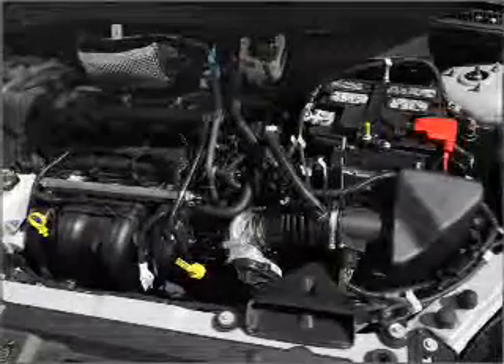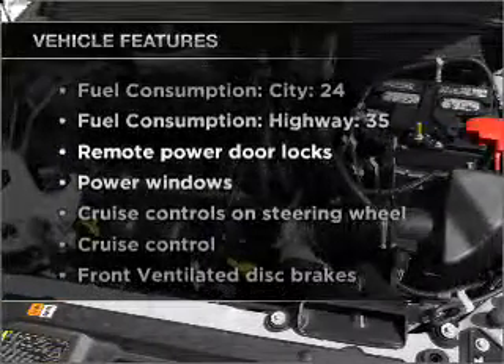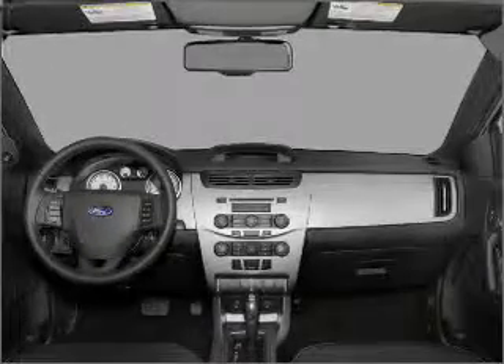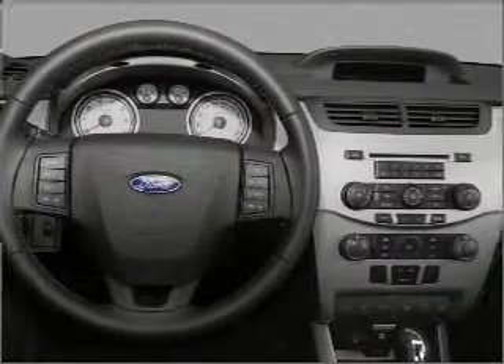Premium wheels give a more luxurious look. Plus, enjoy these notable features included in this vehicle: air conditioning, power door locks, power windows, power steering, cruise control, power mirrors, an AM/FM stereo with a CD player, and an adjustable tilt steering wheel.